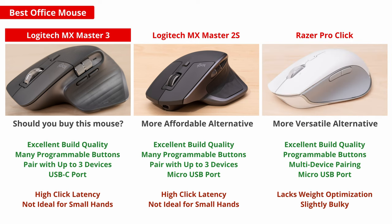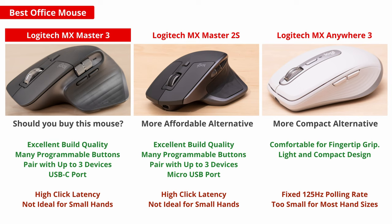For an option designed for the office but with sensor performance and click latency that also make it a great choice for after-work gaming, check out the Razer ProClick. Or for another mouse that shares many of the same features as the MX Master series, the Logitech MX Anywhere 3 has a much more compact design making it ideal for smaller hands or for use on the go.